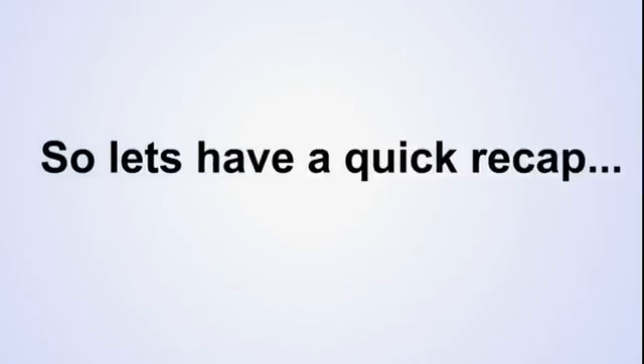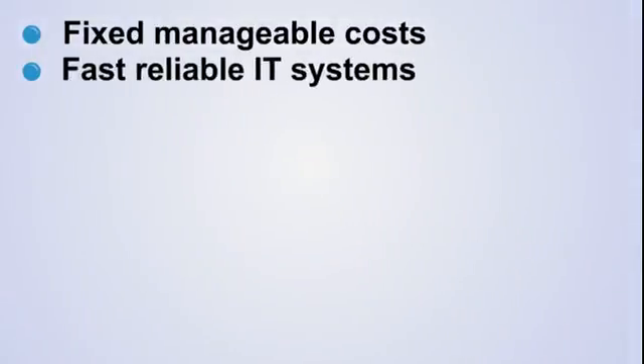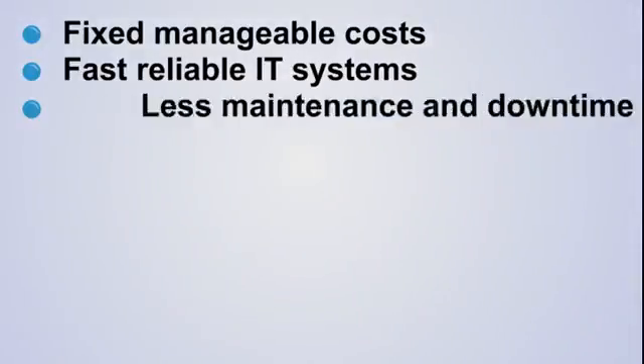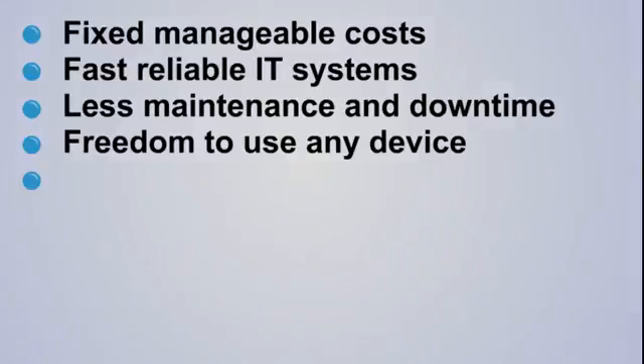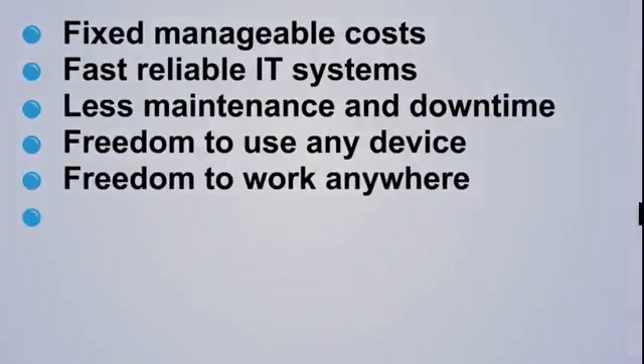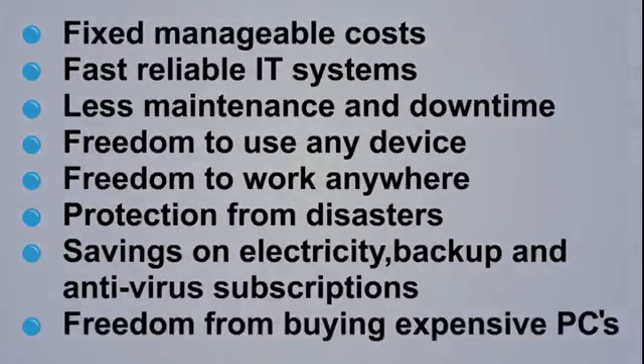So let's have a quick recap. VDI gives businesses fixed manageable costs, fast reliable IT systems, less maintenance and downtime, freedom to use any device, freedom to work anywhere, protection from disasters, savings on electricity, backup and antivirus subscriptions, and freedom from buying expensive PCs.